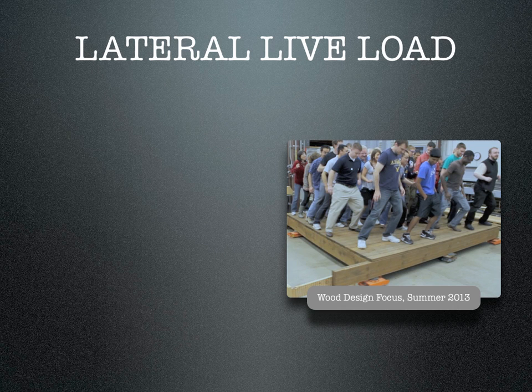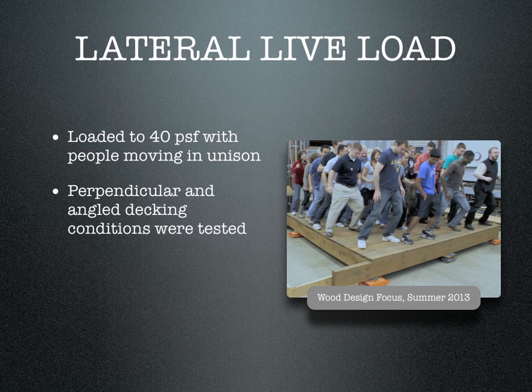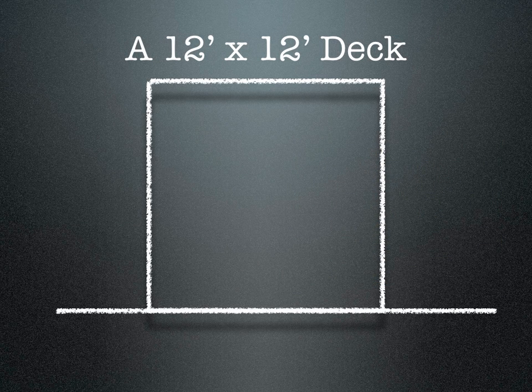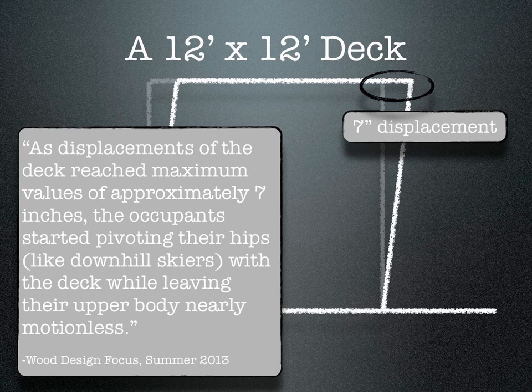Something never before done — lateral live loads were tested with human subjects. A sample deck was loaded to 40 pounds per square foot with people swaying in unison. Perpendicular and angled decking conditions were tested, but no other means to brace the deck was provided. Again, a 12-foot by 12-foot deck was the study subject. Loads parallel to the ledger provided the most force and displaced the deck by 7 inches. At this point, the researchers felt the deck inertia had overcome the force generated by the occupants, and a maximum live load had been reached.